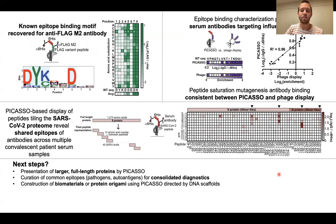We want to create the next generation of this platform where we curate many different common epitopes to perform rapid consolidated diagnostics. We also believe that PICASO will serve as a platform for the construction of biomaterials or protein origami, so that you can position proteins wherever you'd like on a material, corresponding to wherever you place DNA targets.